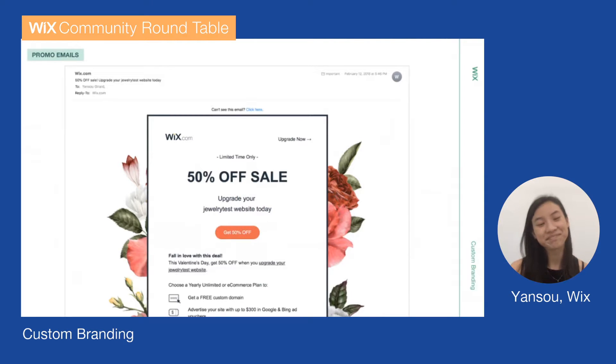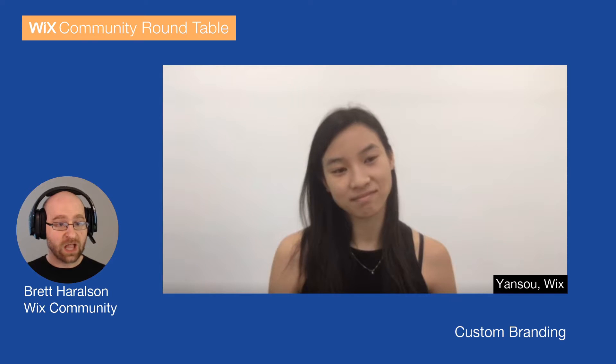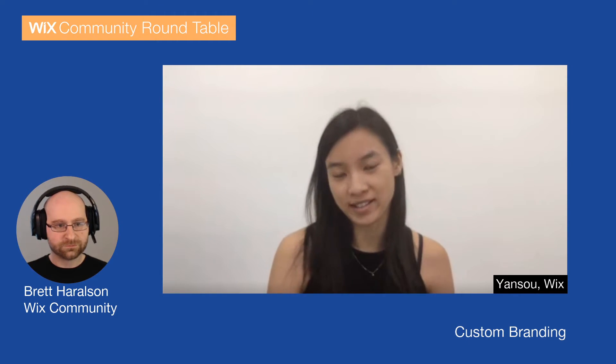That's really awesome. So the first piece of Custom Branding is actually removing a lot of things — removing some Wix branding. It's really removing the friction so that the experience is frictionless for you and also for your client. And by the way, for those of you who are just joining us, if you have questions, go ahead and drop them — we have a Q&A at the end and we will circle back to them.